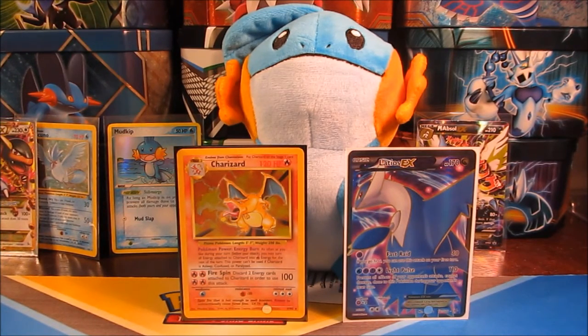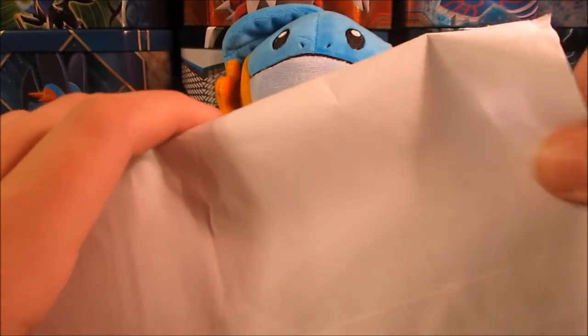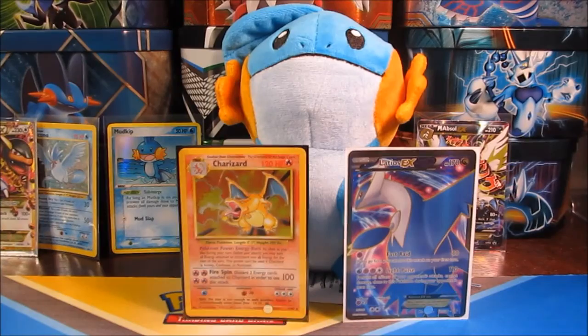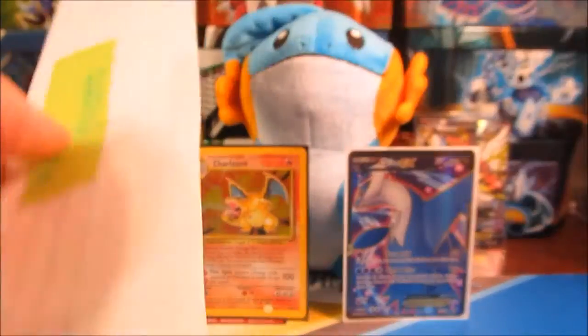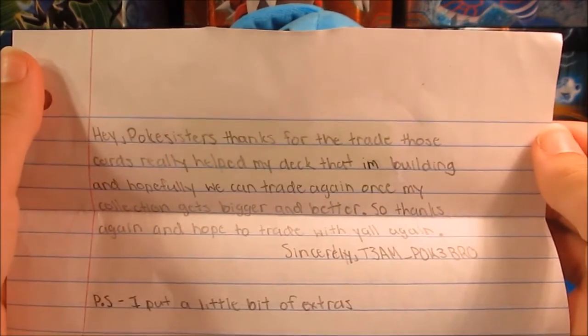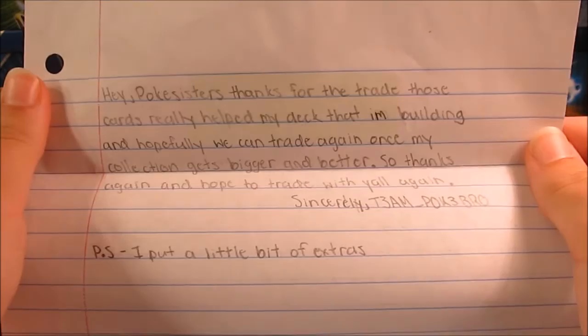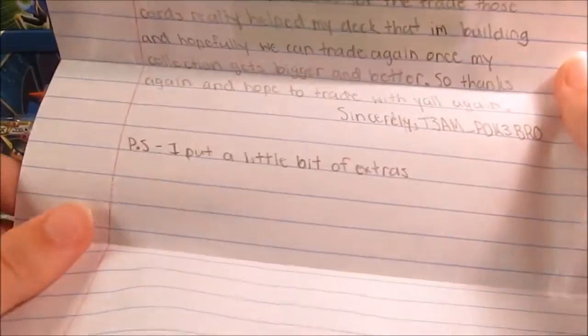We've got two more packages — one more TCBM from PokeBro, and then an FCBM from WhiteYoshia. I'll have PokeBro's link in the description, as well as everyone else who traded with us or sent us stuff in this episode. So let's get into this envelope — it's really thick, a lot of stuff. There's a note. It says, 'Hey PokeSisters, thank you for trading those cards, it really helped my deck that I'm building. Hopefully we can trade again once my collection gets bigger and better. Thanks again. Sincerely, Team PokeBro.' His link will be in the description.